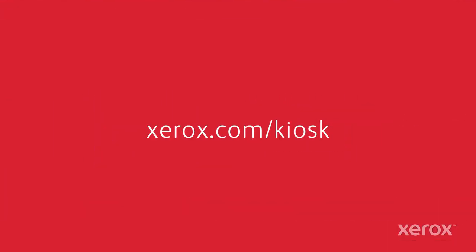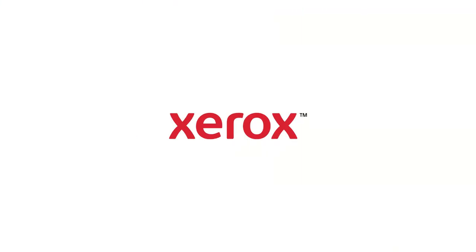Learn more about the Xerox Workplace Kiosk today at www.xerox.com.